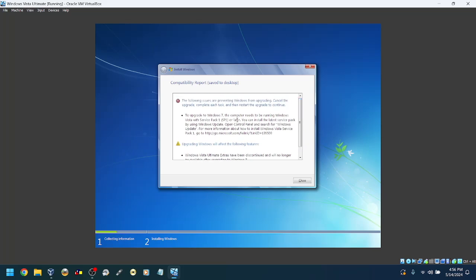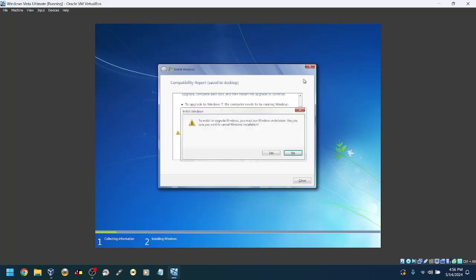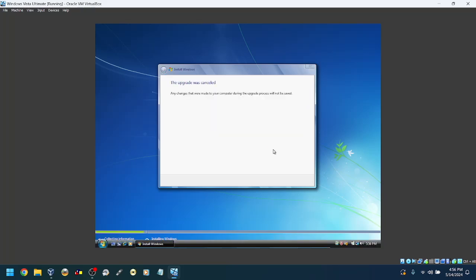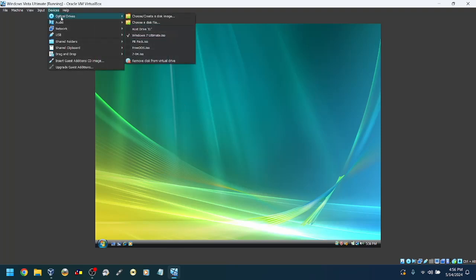Okay, to upgrade to Windows 7, you need service pack 1 or later. So I guess we're going to have to upgrade through different service packs first.